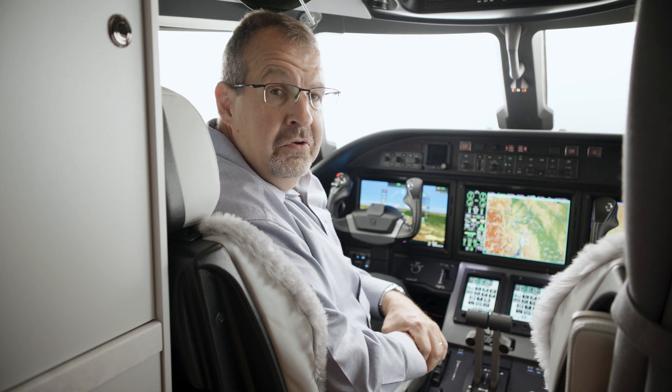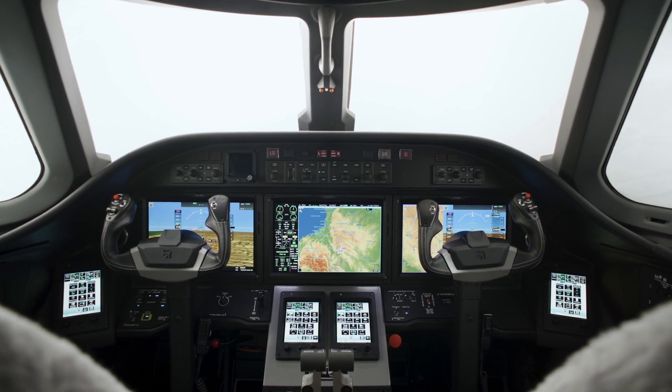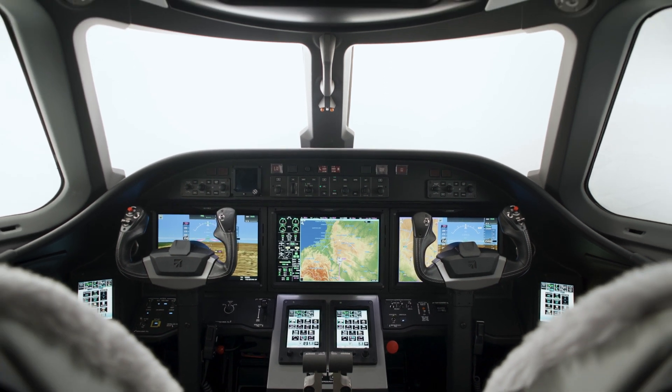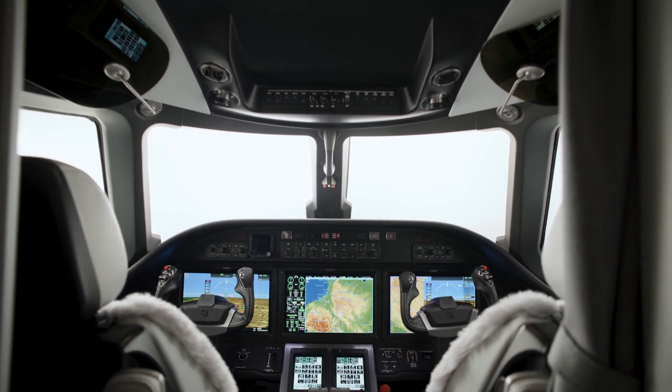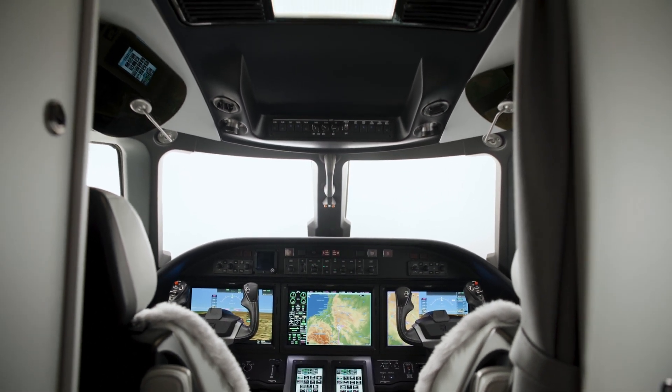A very nice new design feature of the Citation Ascend cockpit is the all-new windshield design. We've transitioned the airplane from a six-pane windshield configuration to a four-pane windshield configuration. This provides better visibility out of the cockpit by reducing screen frames, as well as an anticipated reduction of ambient noise. We also eliminated the rain removal shroud and the nose avionics cooling fan, further reducing cockpit noise. The four-pane windshield design also provides 99% UVA and UVB ray protection for the pilots.